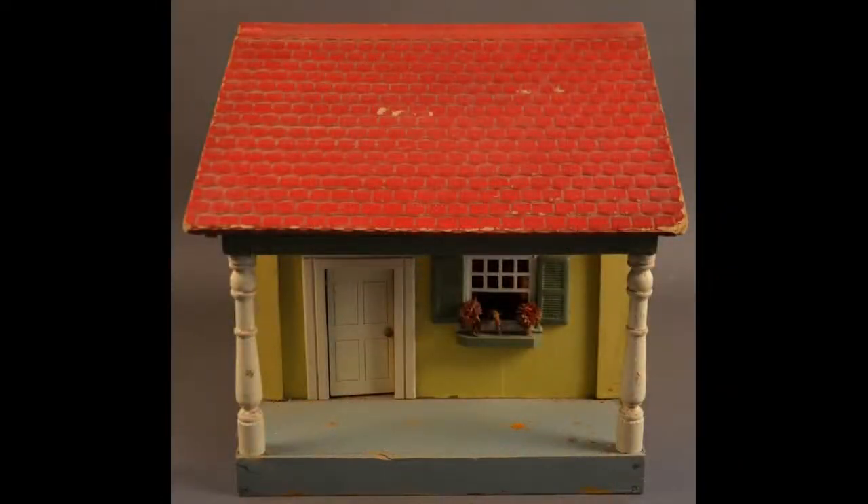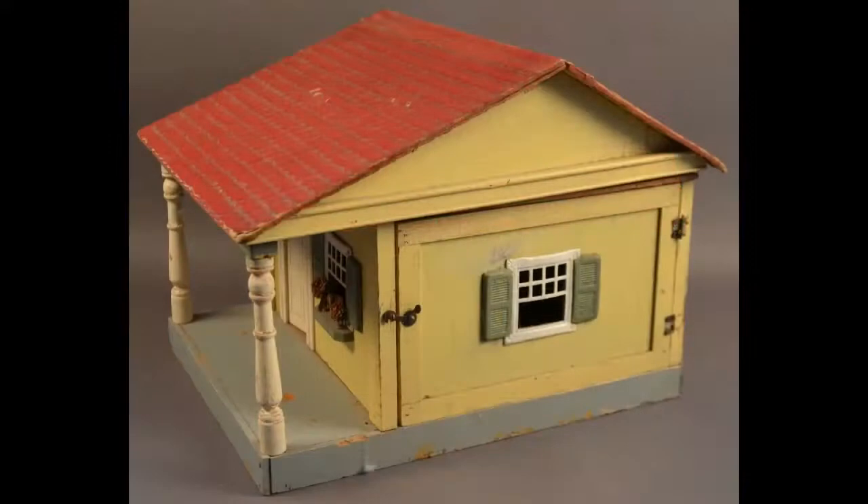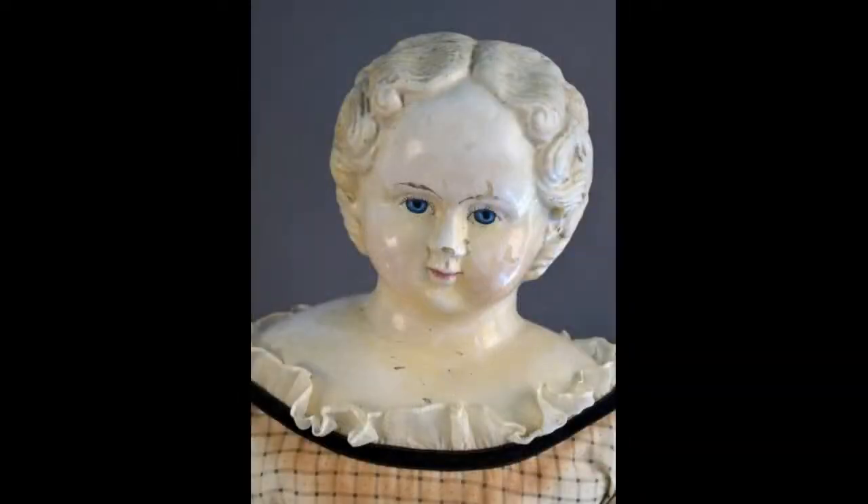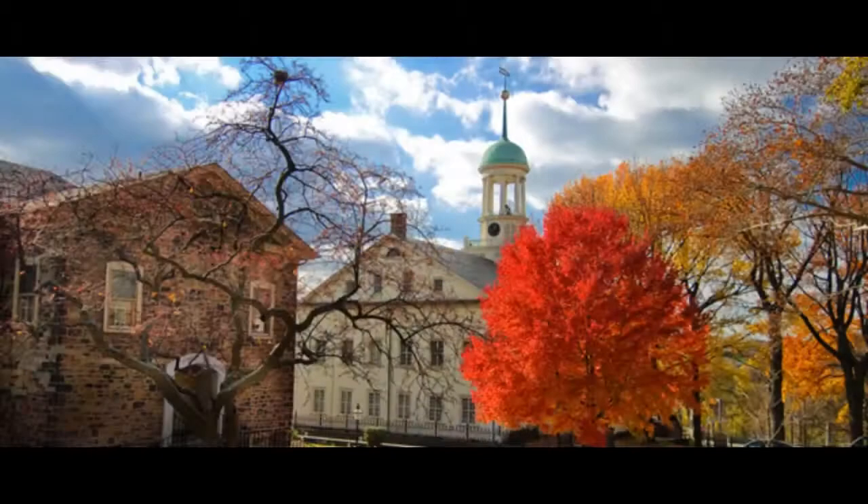If you don't have room for a big doll house, this little show-in-hut structure is just perfect. This Greiner papier-mâché doll is a whopping 30 inches tall. It's just a short trip north from Philly to Bethlehem, Pennsylvania.